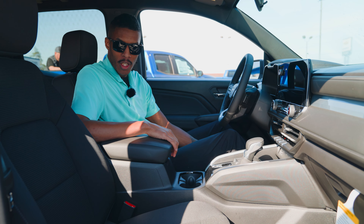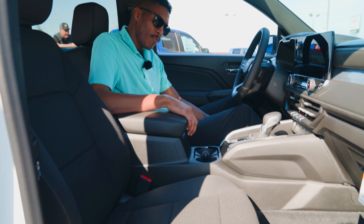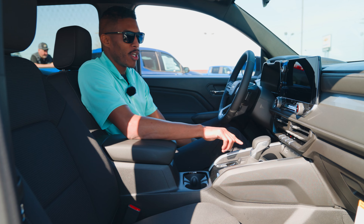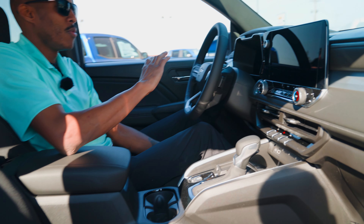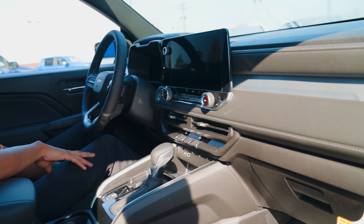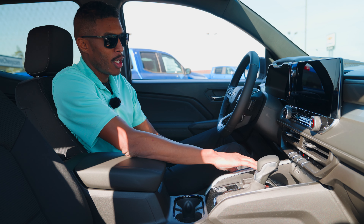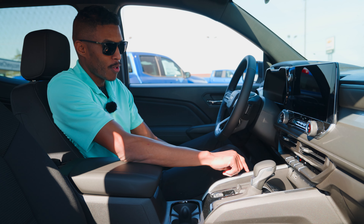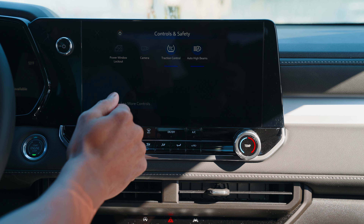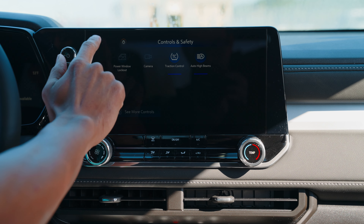As you can see, the interior has been totally updated — new upholstery on the seats, some new interior finishing touches in the cup holders and up front here as well. Totally new dash with the awesome new infotainment screen, a nice big digital instrument cluster, and your climate and safety controls have been updated as well. You've got some vehicle controls on the touchscreen, different camera settings, automatic high beams, and your traction control.